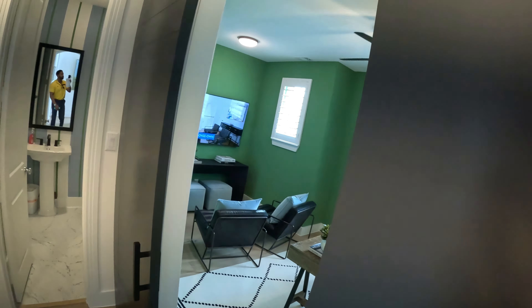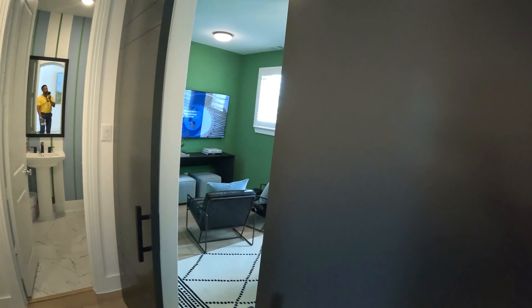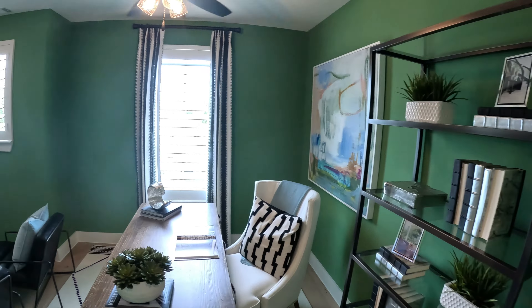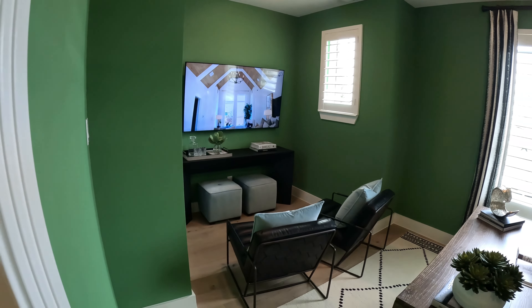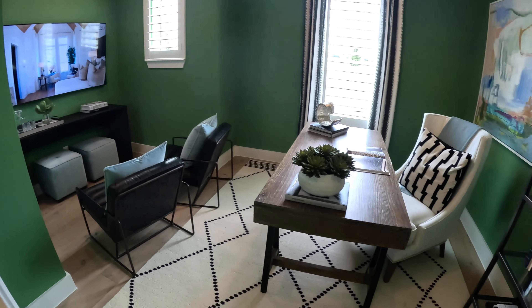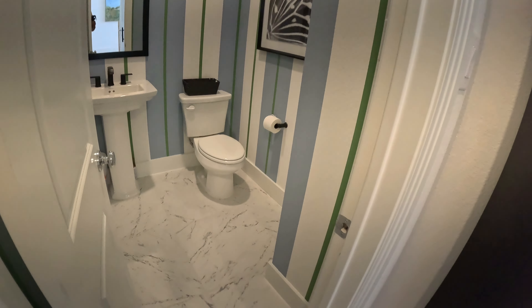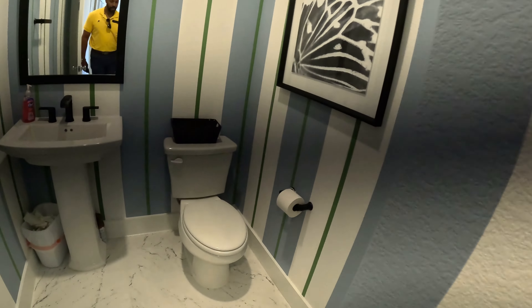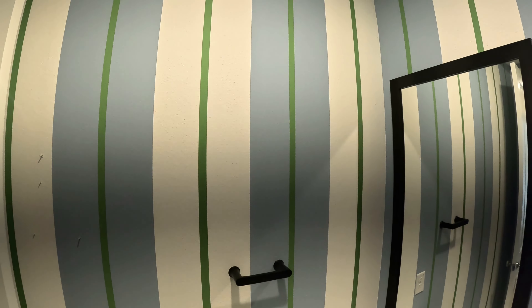Oh look at those doors — sliding barn doors right there, how cool is that. And we got an office here, very nice. Highland is doing the advertising on TV over there. That's a gorgeous office. And right here you got the restroom for the guests.